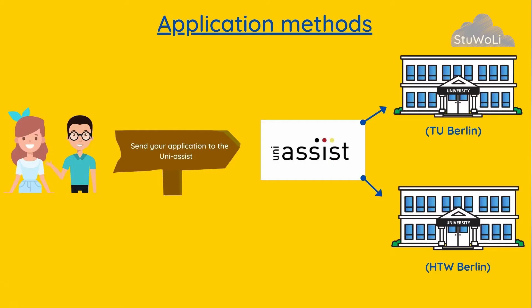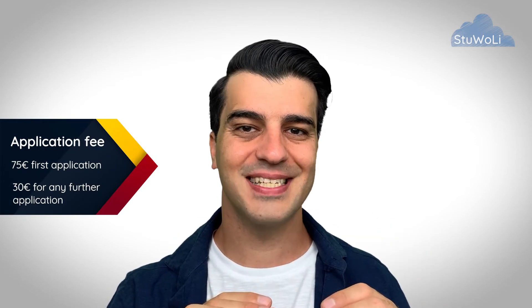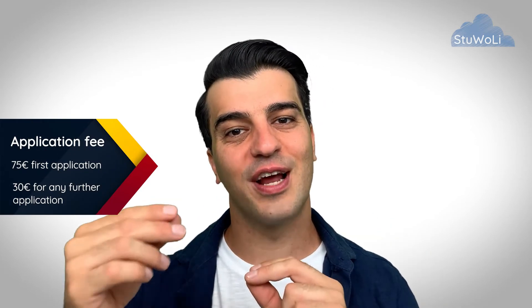The application for TU Berlin's Studienkolleg is done through UniAssist, whether through TU Berlin or through HTW — it doesn't matter, you need to go through UniAssist. The application costs are 75 euros for the first application in each semester, and 30 euros for any further application. So if you haven't applied at UniAssist yet this semester, it will cost 75 euros; if you've already applied elsewhere, it costs 30 euros.